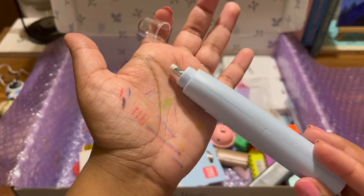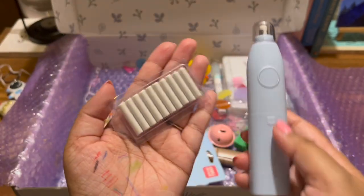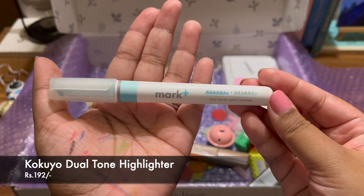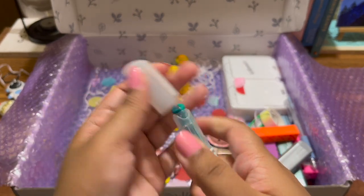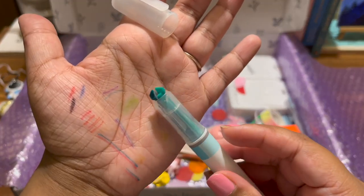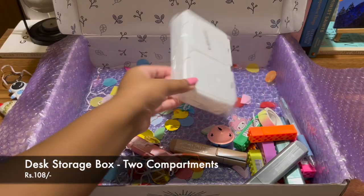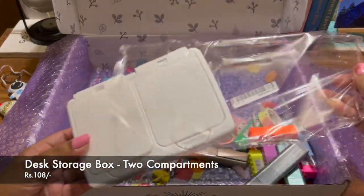Then I got this electric eraser — I had no idea there was something called an electric eraser! I'll use it and show you in a short. Then I got this dual tone highlighter, which gives you two colors in one — a darker one and a lighter one. Quite useful!